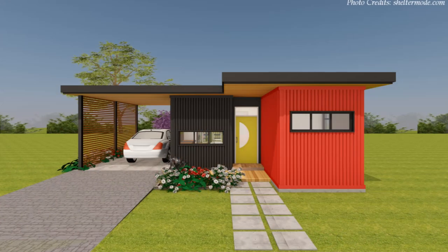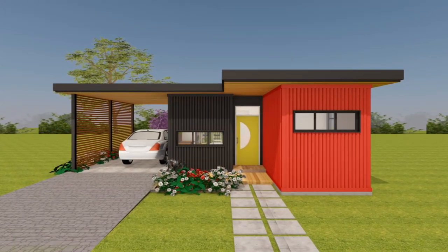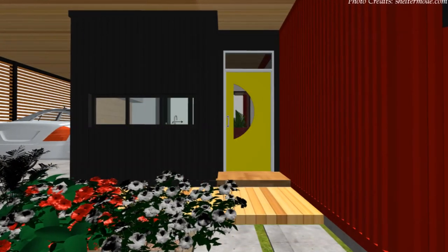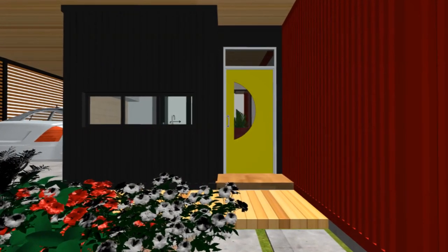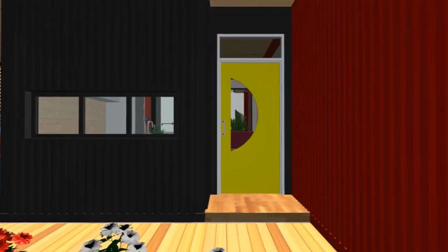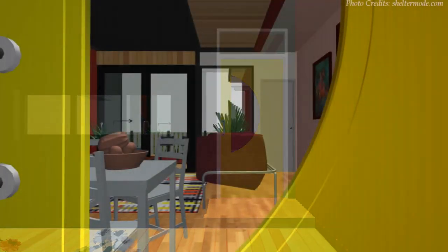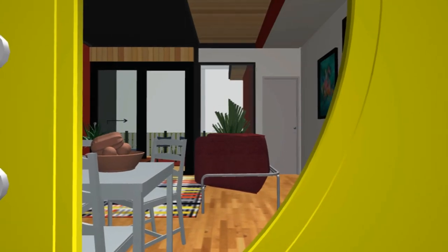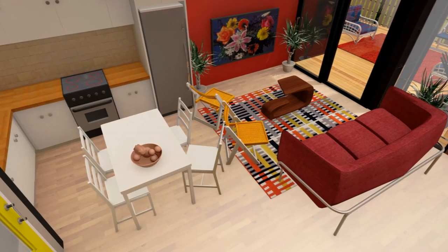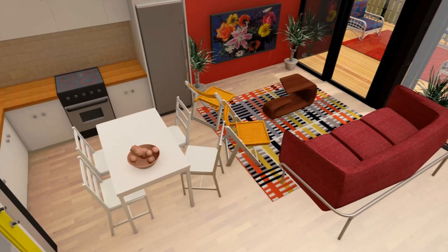As earlier stated, two containers are set apart three feet to create a small entrance porch and a space big enough to accommodate a standard entrance door. The entrance door ushers you into a spacious open plan living space accommodating a lounge, a dining and a compact modern kitchen in a corner.